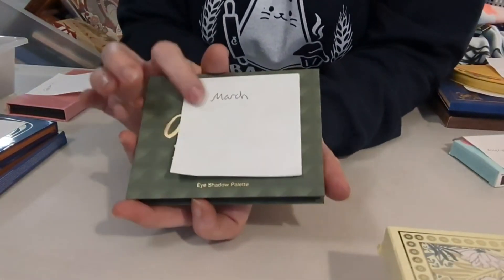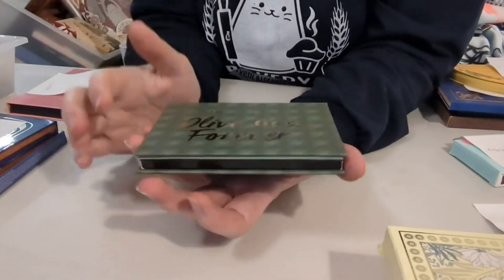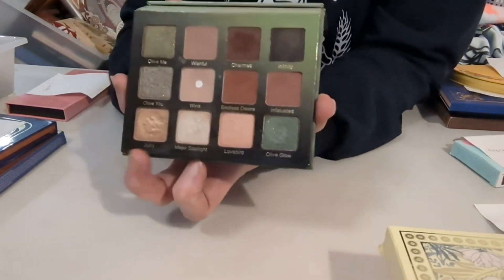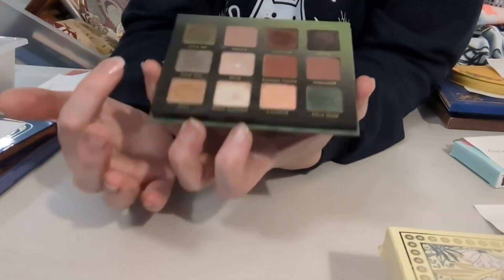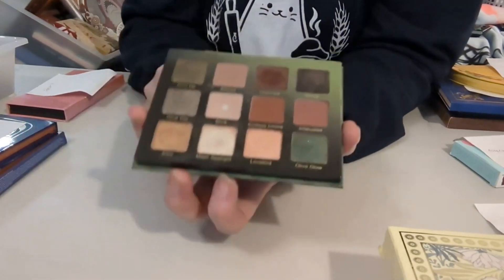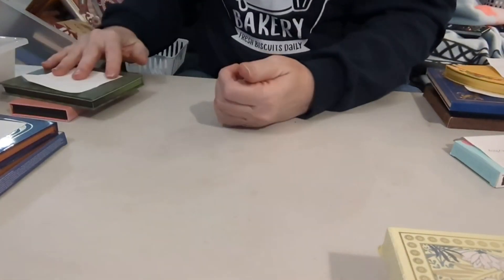March was actually where I started this last year, though I didn't tell you guys what I was doing. This is the 'All of You Forever' palette. It's got some greens in it, some darker colors still for winter, but I can lighten it up a little and bring in some lighter colors with a second palette. I love this one, and because it's green, it goes with March.